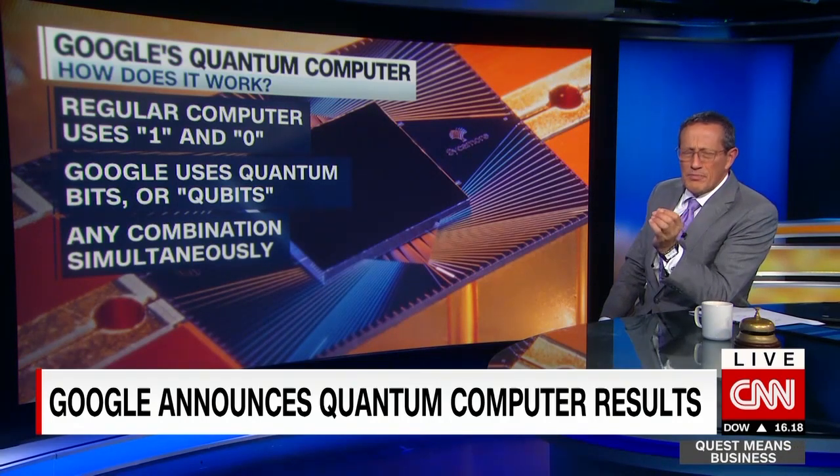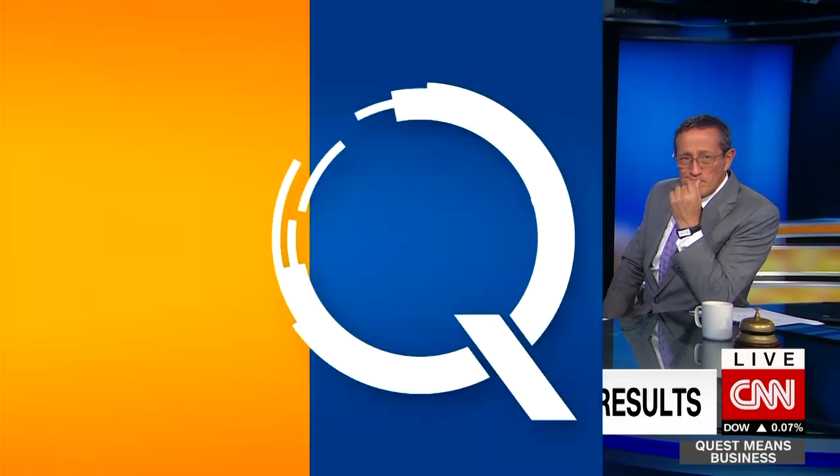Google's CEO says the breakthrough has made the impossible possible. For many years, practical quantum computing was only theoretically possible, but Google's team has proven it can work. This is the 'hello world' moment for quantum computing that many of us have been waiting for.